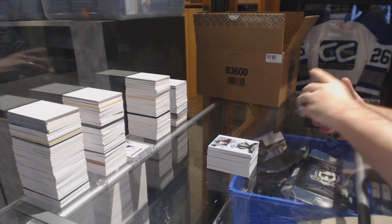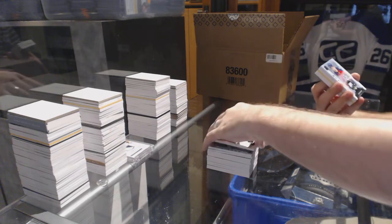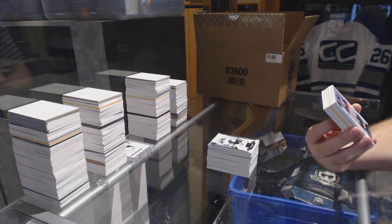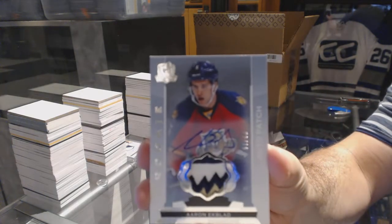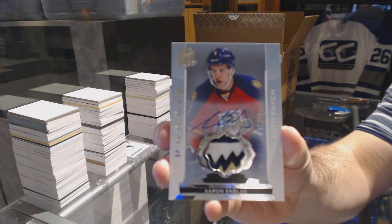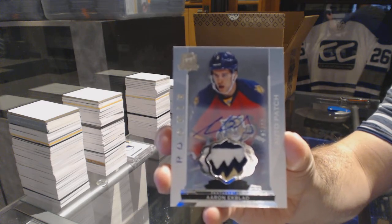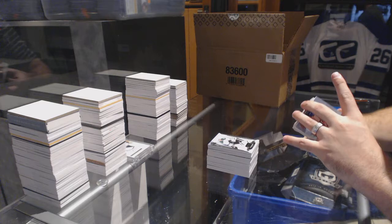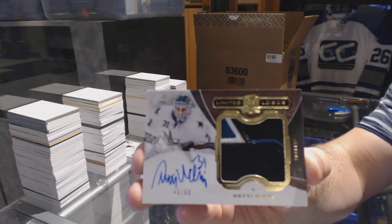We've got for the Dallas Stars, number 249. We've got number 99, three-color rookie patch auto short print for the Florida Panthers, Aaron Eckblad. For the San Jose Sharks, limited logos patch auto of Niemi — Antti Niemi.